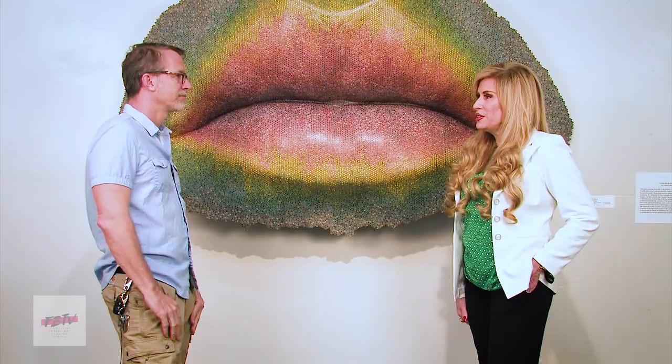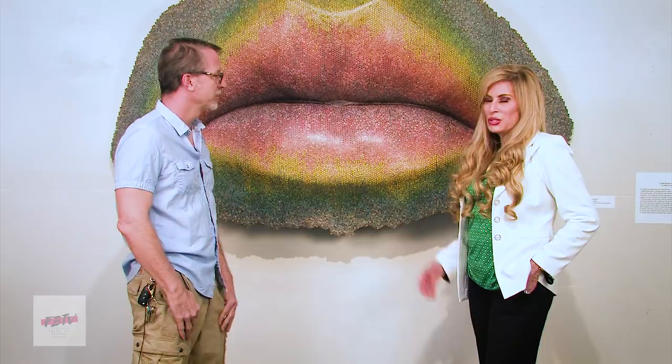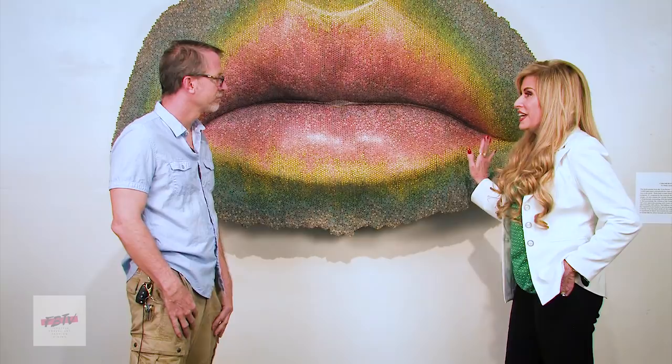We are here today with Mark Ayling at his fabulous studio, MGA Studios. How are you doing today, Mark? I'm doing great. Thank you very much. Thank you for talking to us, and we're standing in front of this incredible sculpture, Cromorphous.